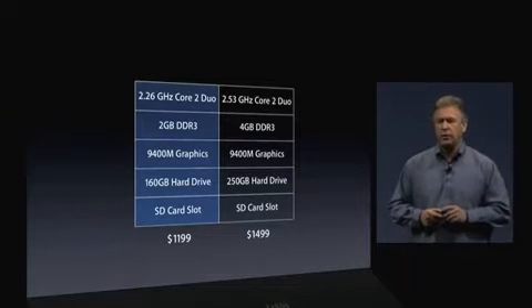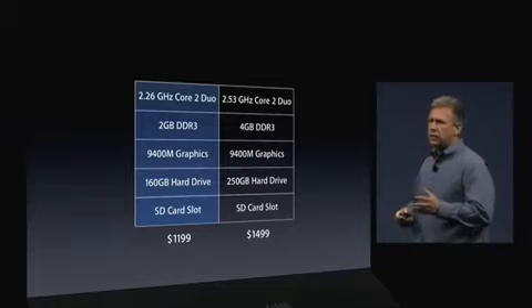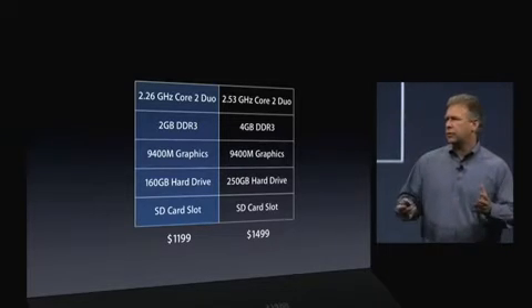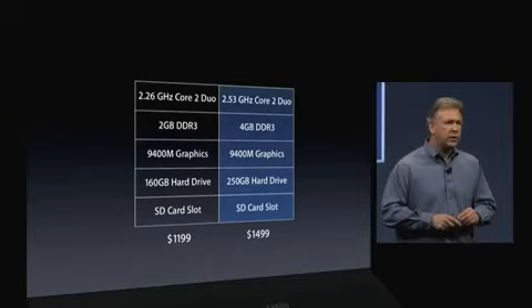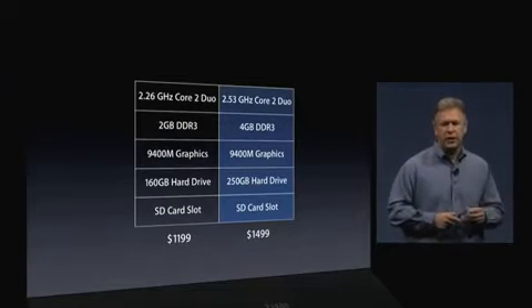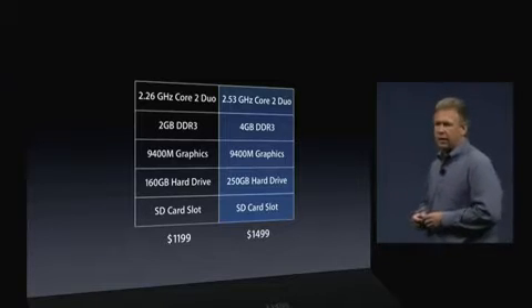Duo, 2 gigs of DDR3 memory, the integrated NVIDIA 9400M graphics, 160 gig hard drive, and all those great features like the long life battery and the SD card slot. At $1499, 2.53 gigahertz, 4 gigs of memory, 250 gigabyte hard drive.